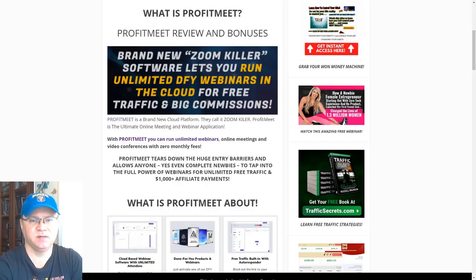Today I will show you something really interesting. ProfitMeet is a new cloud-based software which allows you to run unlimited webinars, online meetings and video conferences with no monthly fees. ProfitMeet also allows you to drive free traffic on autopilot and to sell your own webinars, your own affiliate products. You'll also get access to specially created done-for-you funnels which allow you to sell other people's affiliate programs and webinars as well.